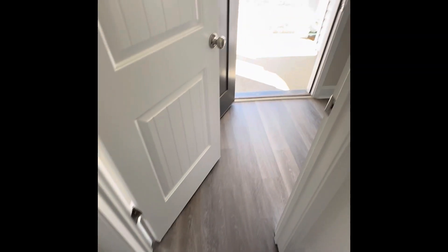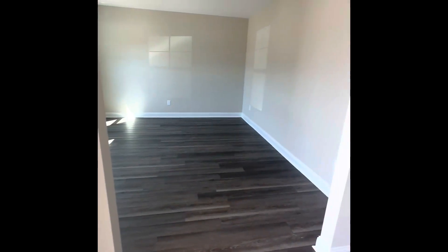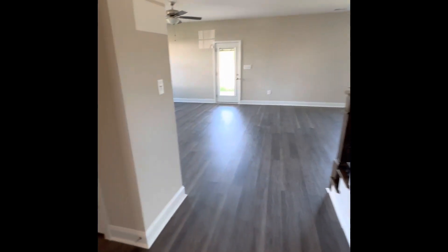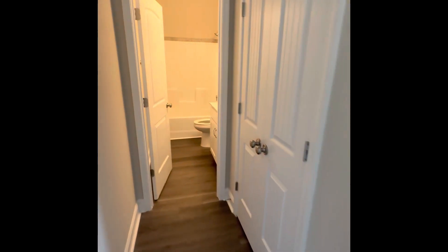This is right when you walk in the door. You have a huge closet — I could actually walk in here and turn around. Off to the left is some flex space; you could use it as an office or whatever. Going down the hall, there's a full bathroom this way.